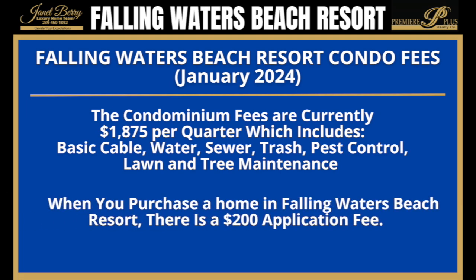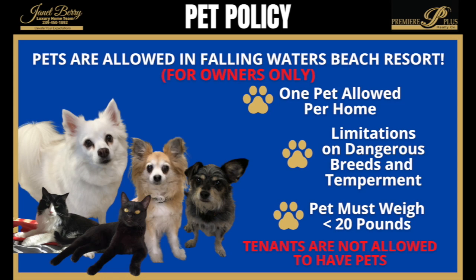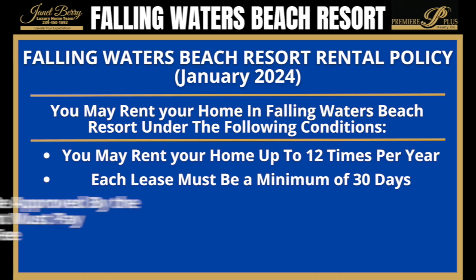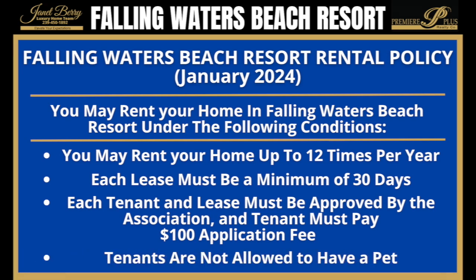When you purchase a home here, there is also currently a $200 application fee, which is submitted along with your application. Pets are allowed for owners in Falling Waters Beach Resort — a maximum of one pet per home, and the pet must weigh less than 20 pounds. They must be approved by the association, and there are restrictions on breed and temperament. You may rent your home up to 12 times per calendar year, and each lease must be a minimum of 30 days in duration. All tenants must pay a $100 application fee and must be approved by the association prior to the commencement of any lease. Unfortunately, tenants are not allowed to have pets.